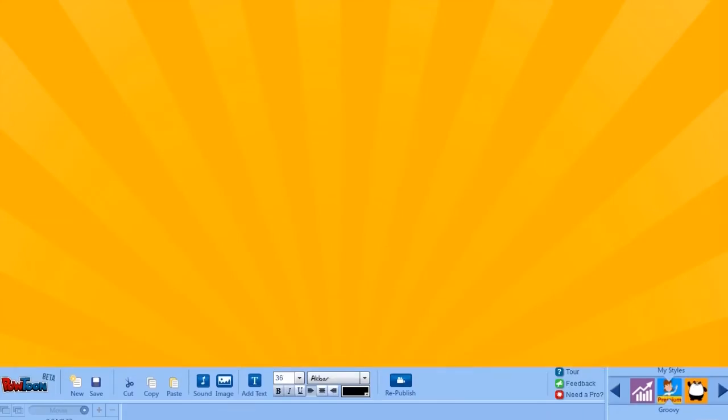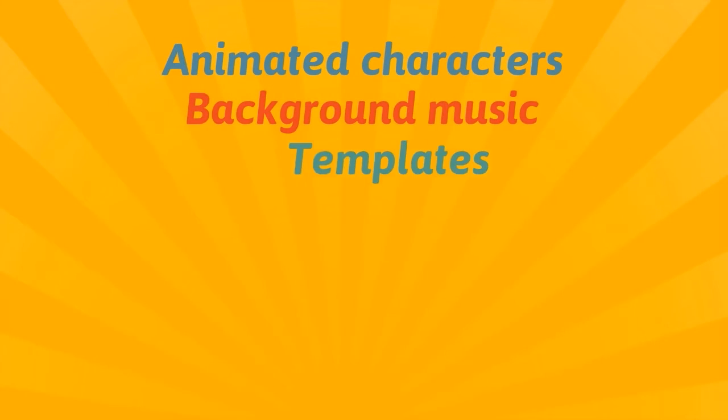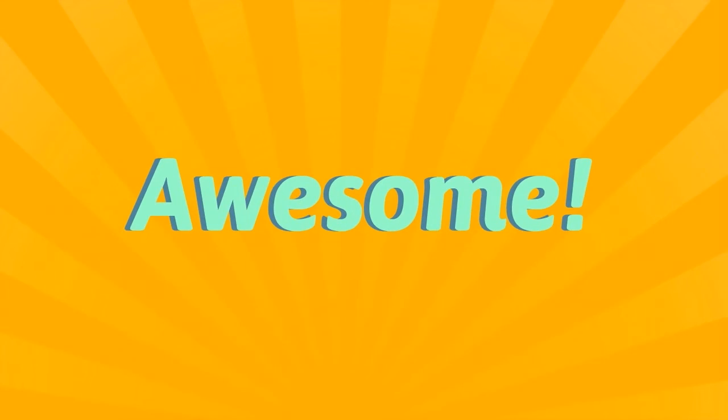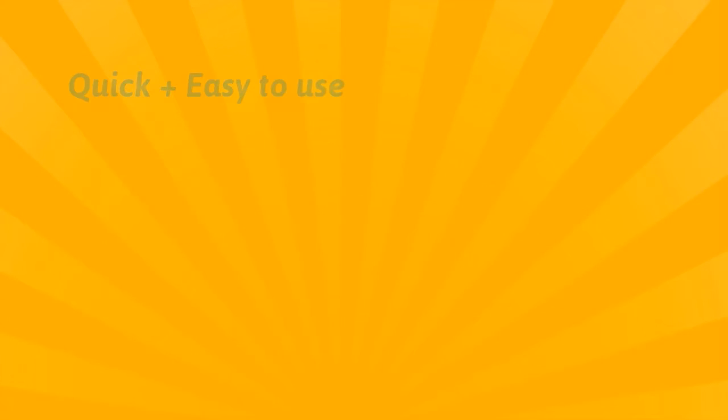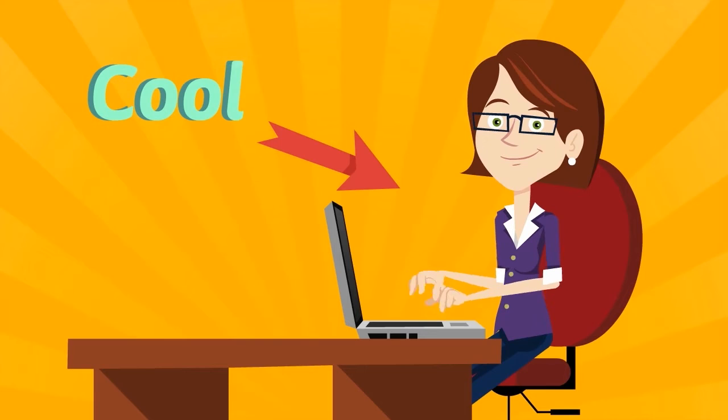Powtoon gives you a library full of animated characters, background music, templates, and a ton more features that bring new meaning to the word awesome. It's also so quick and easy to use. And of course, we make you look cool with our cutting-edge technology.